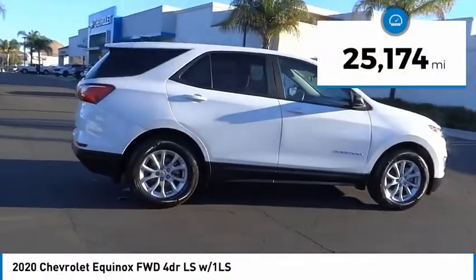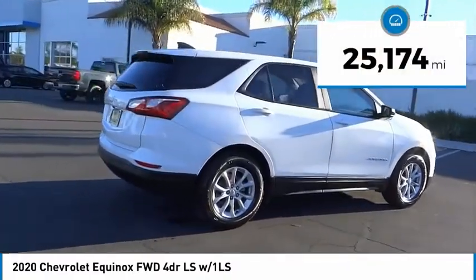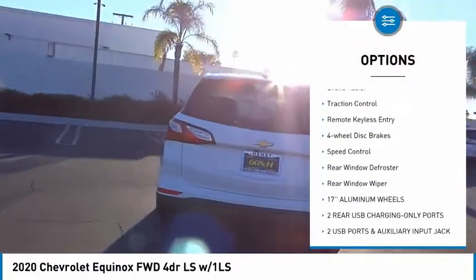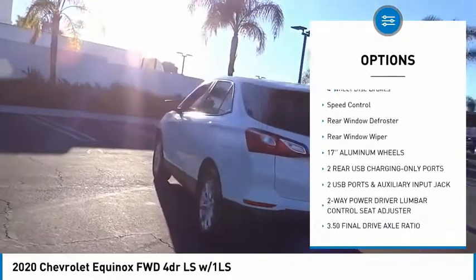This vehicle has less than 30,000 miles. Here are some of this vehicle's great options: electronic stability control, alloy wheels, aluminum wheels, brake assist, traction control.